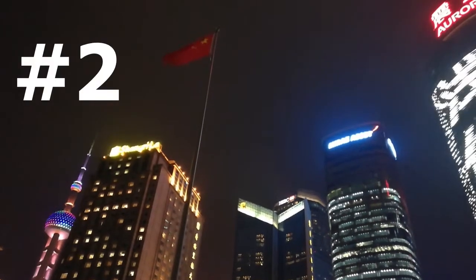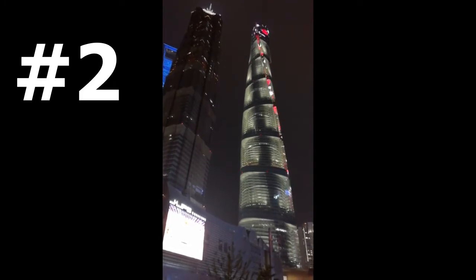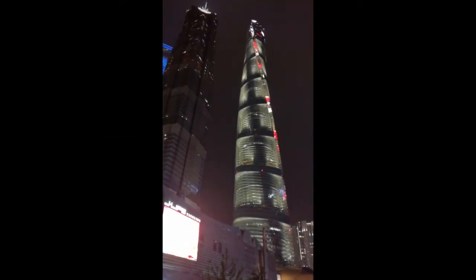Hi, today we're going to talk about the fastest elevators in the world, and we're going to start with the number two on our list. The number two high-speed elevator was installed by Mitsubishi Electric at the Shanghai Tower in China.